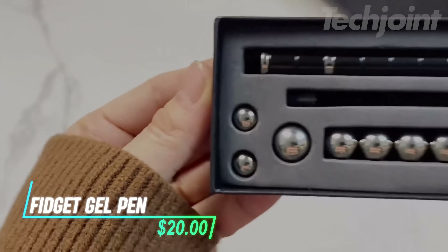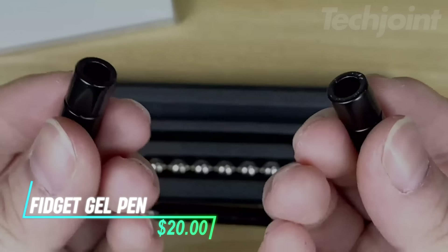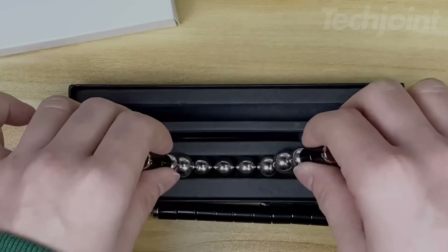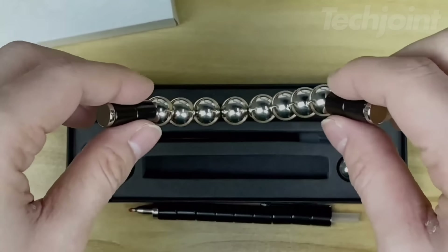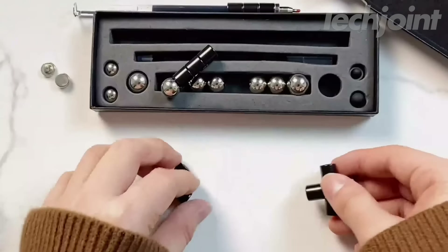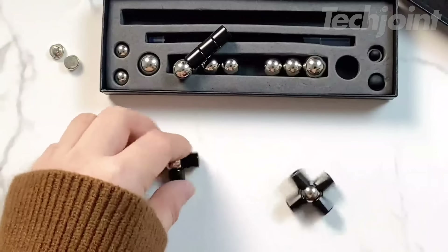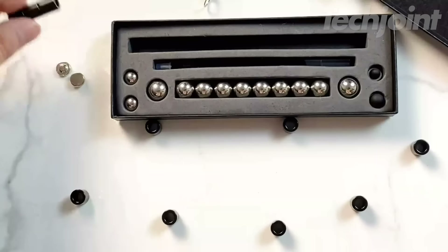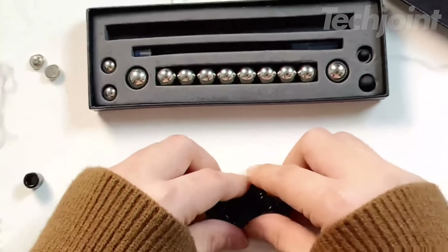This is a fun and multifunctional fidget gel pen that doubles as a puzzle, making it a nice gift for both men and women. Its unique design allows you to shape the pen into various forms, such as a robot, puppy, chair, love heart, and more. The pen is made up of 13 small steel tubes that can be combined for both writing and playful shaping.